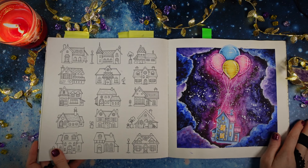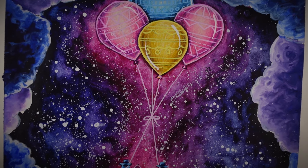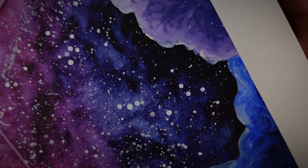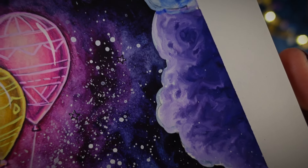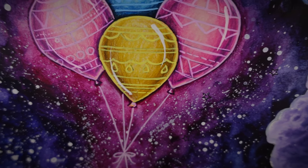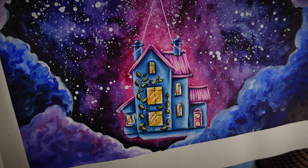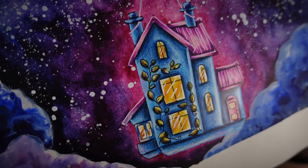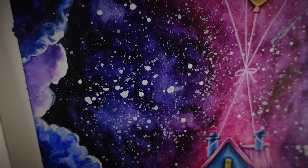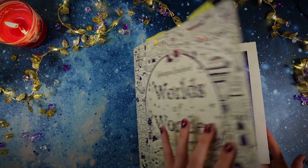After some time I finally did a page in Worlds of Wonder by Johanna Basford again, and I'm happy to say it was a quick one. I was using White Knights watercolors for the whole background and then a mix of brands of pencils for the house and balloons — and of course, what else should I do for the background than a galaxy, right? It's my favorite thing to do for the background, and I plan to make more pages in this book in a similar spirit.